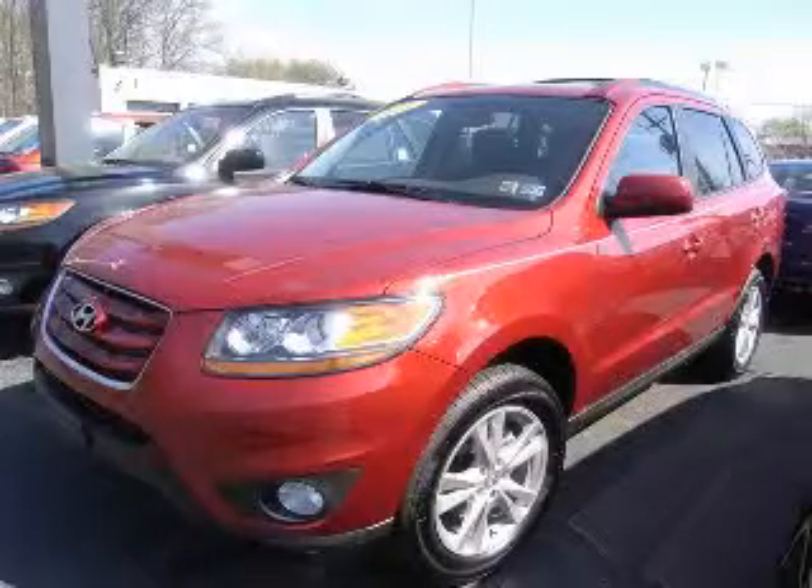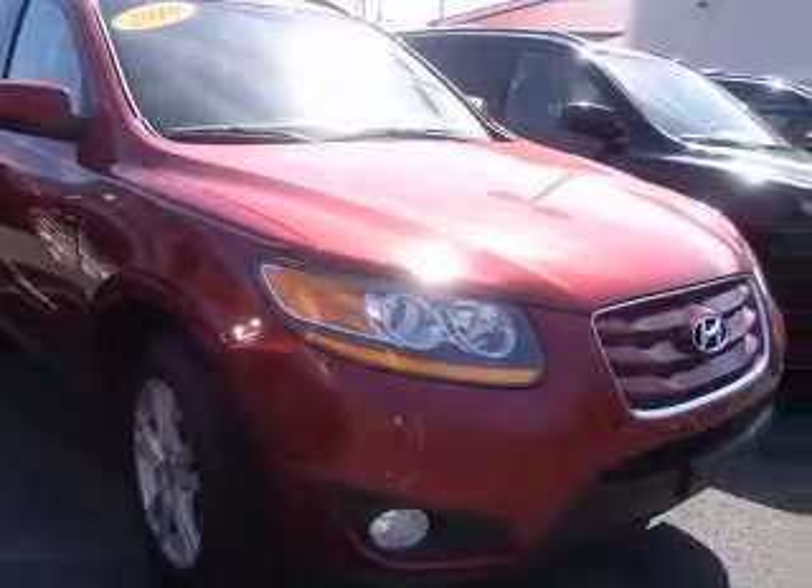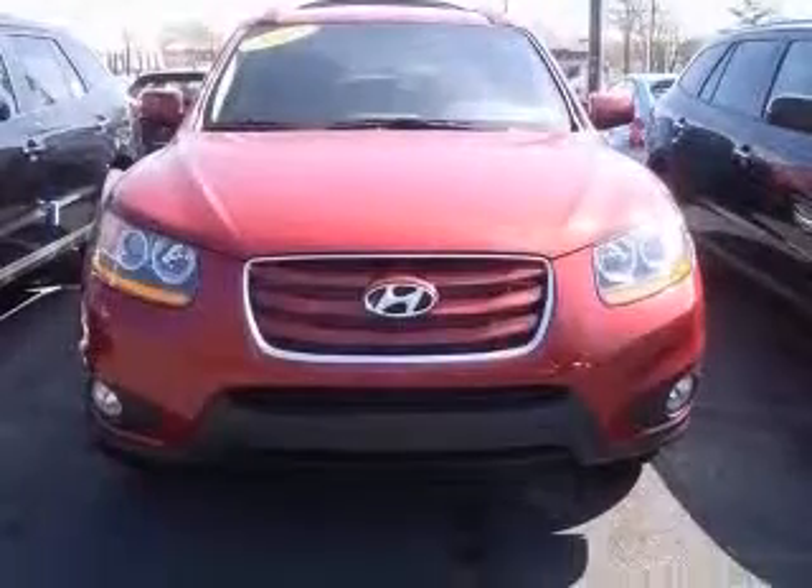We are proud to present this excellent new 2010 Hyundai Santa Fe. This Santa Fe has a 3.5L V6 engine and an automatic transmission. This vehicle has a Venetian Red exterior and includes the following options: